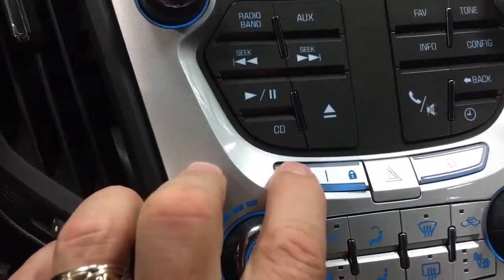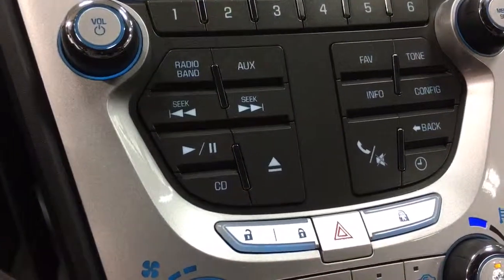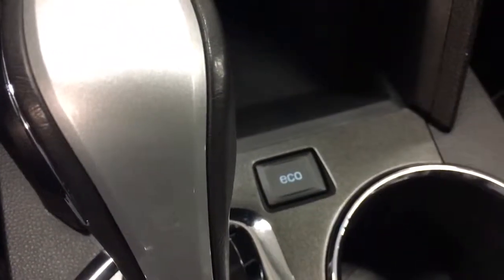The power locks are here and the child locks are over here — a cool feature. Lots of room in the console. There's an economy button to maximize fuel economy and traction control off back here.